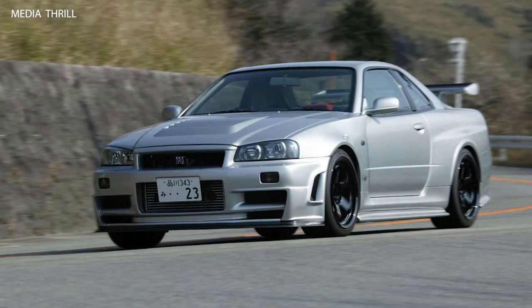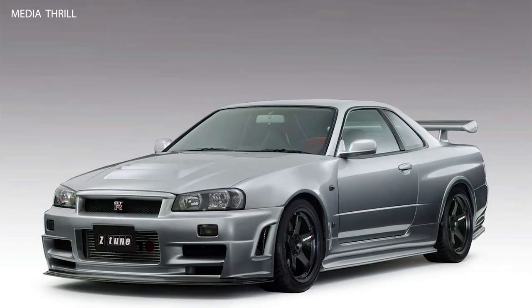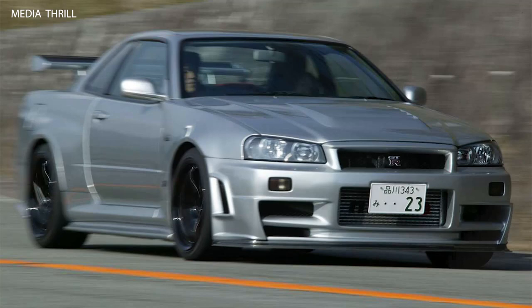The Nismo Nissan Skyline R34 GTR Z-Tune, released in 2005, was a limited-edition, high-performance variant of the iconic Nissan Skyline GTR R34 developed by Nissan's motorsport division, Nismo. Here are 15 facts about the Nismo Nissan Skyline R34 GTR Z-Tune.